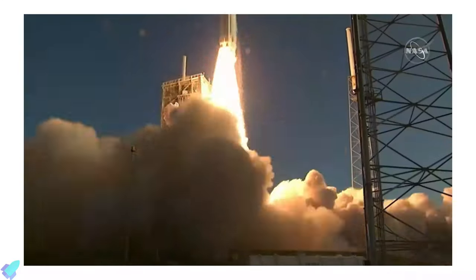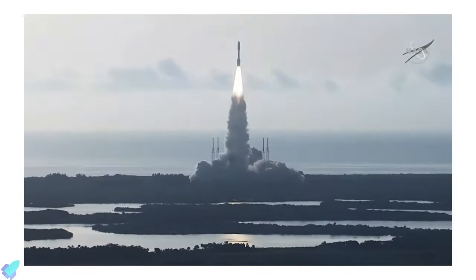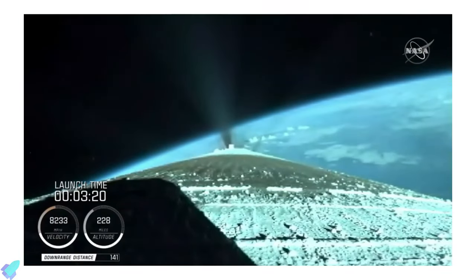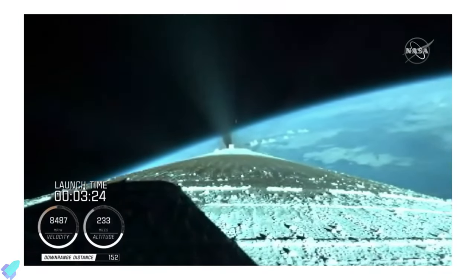NASA launched its Mars 2020 mission from Cape Canaveral, Florida, on 30 July 2020, and the spacecraft is now on its seven-month journey towards Mars.